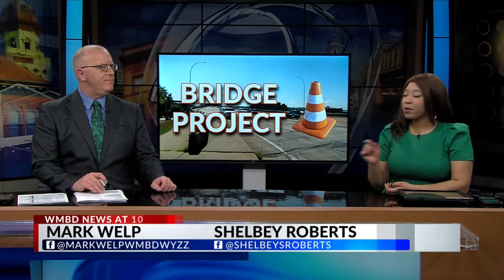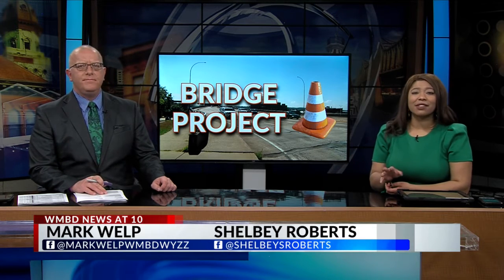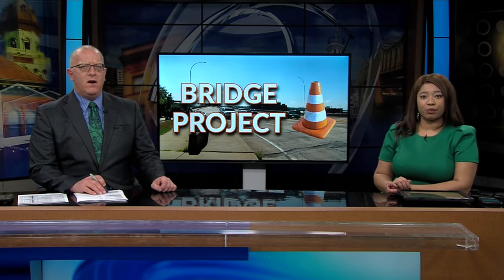But first, leaders in East Peoria looking to start a big bridge project. I'm Mark Welp, and I'm Shelby Roberts. But the focus of that project isn't necessarily on drivers. Our Sheridan Herdig joins us live in studio to share the plans in the works and how long the project is expected to take.